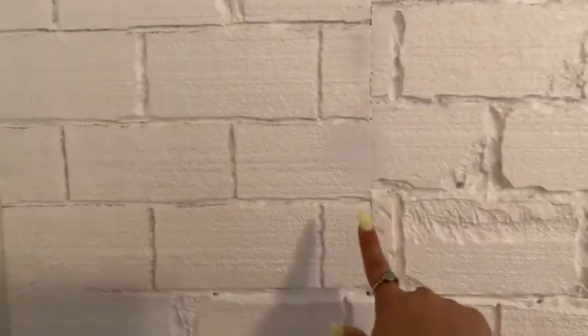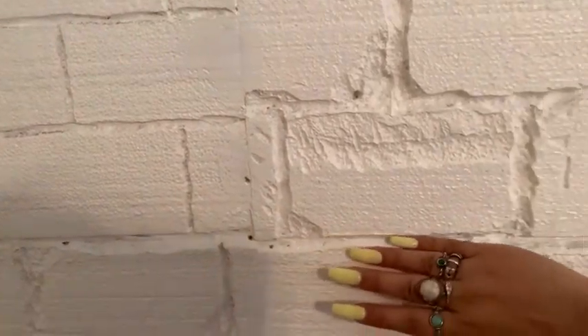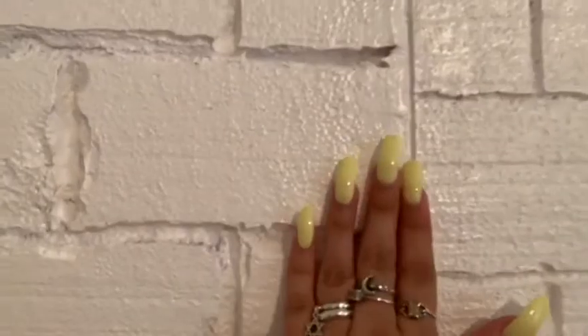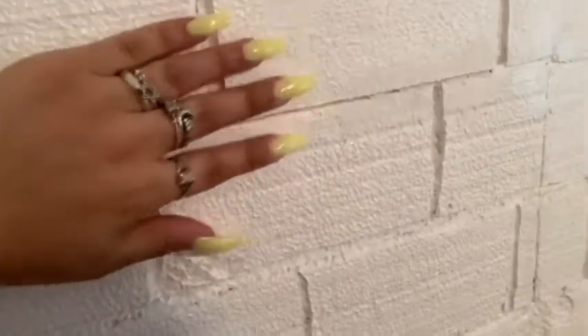I used a tool called a plastic welder to melt down the shapes, then painted it white. Where I messed up is I put caulking all over it — you can see where I had to rip a hole. But if you stand back from a distance you can't really tell. All my family said they really thought it was a real brick wall.